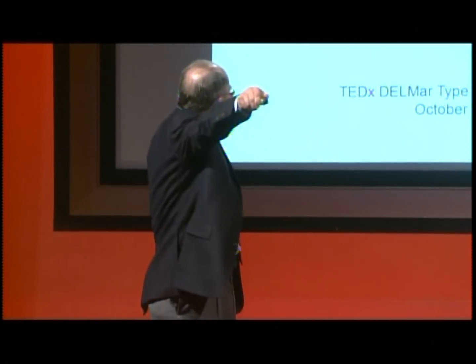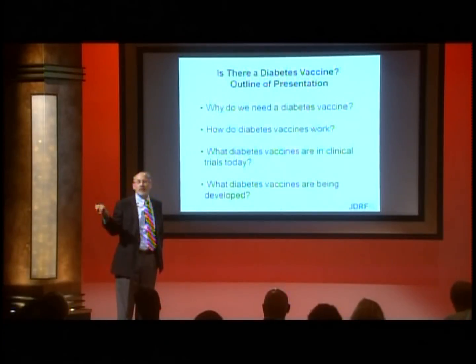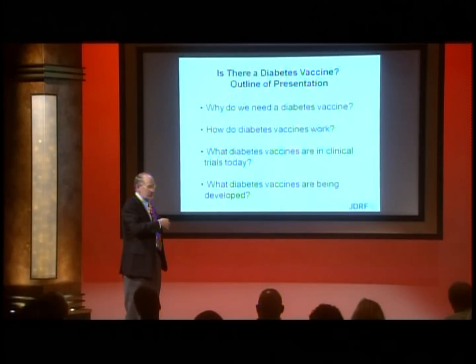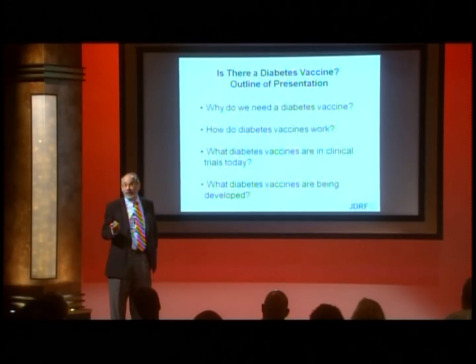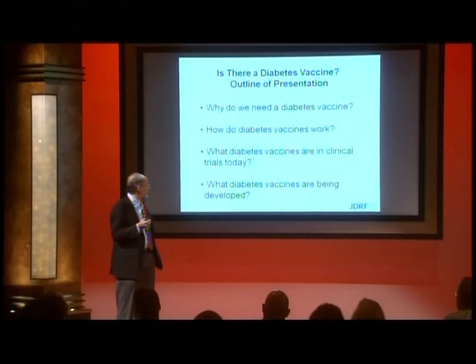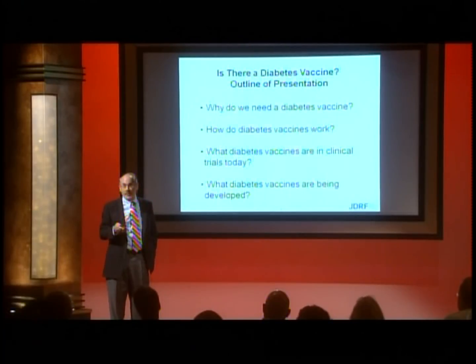I'm going to address four different questions: Why do we need a diabetes vaccine? How do they work? What's in the clinic today — and there are vaccines in the clinic I want to show you. And what diabetes vaccines are being developed in the laboratory today?